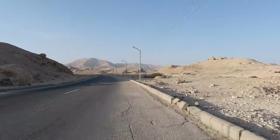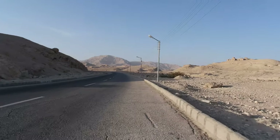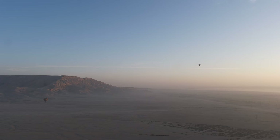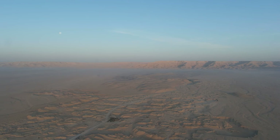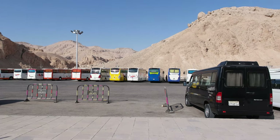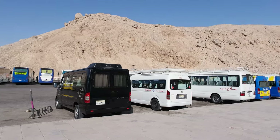I am heading off to the Valley of the Kings. The West Bank is more of an archaeological paradise consisting of a string of mortuary temples, most of them allocated along the same road. Let's bike to the furthest — the Valley of the Kings. Alternatively, you can reach it by a mini bus for about $2 each way.